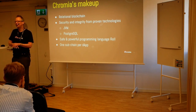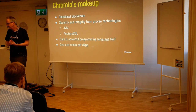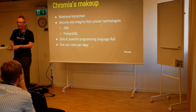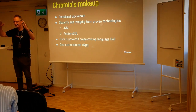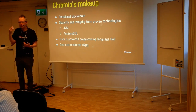Chromia is built on PostgreSQL — a relational database at heart. The state of the blockchain is expressed in that relational database, which means we can integrate it with business applications, because all enterprises in the world basically run on relational databases. Our system also runs on the Java Virtual Machine and is written in Kotlin. We use a safe and powerful programming language called REL. Every application you write gets its own blockchain, which is checkpointed into a main blockchain, Chromia, and that in turn is checkpointed into a proof-of-work blockchain such as Bitcoin or Ethereum.